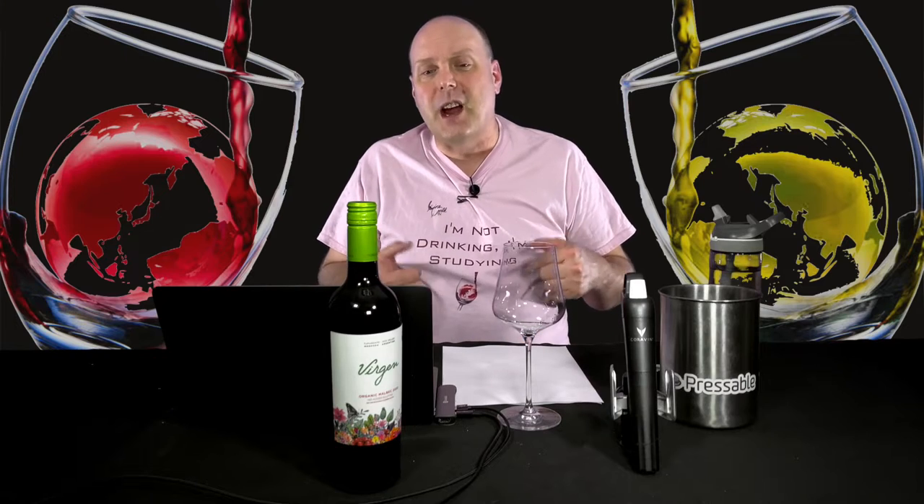Welcome to my series of reviews of wines from Domaine Bousquet. I've reviewed several of their wines over the past few years. If this is your first time seeing any of my reviews of their wines, please check out the first video of this series about the Sauvignon Blanc. I covered the background of the winery and the region in that video.